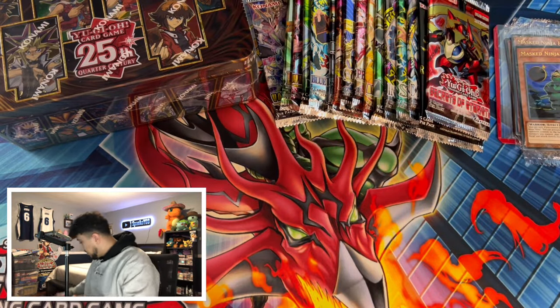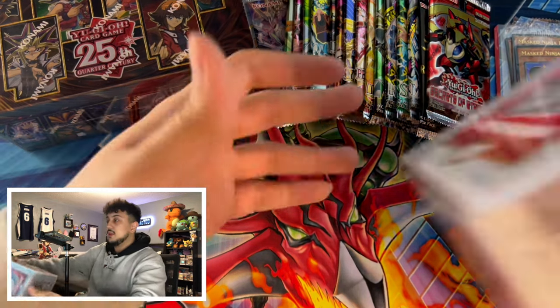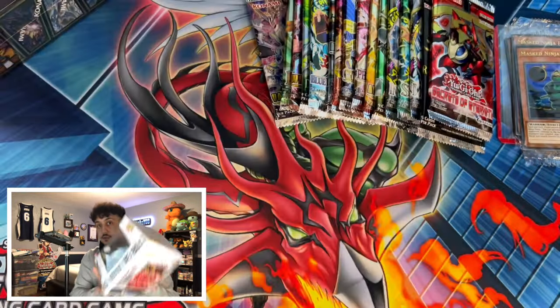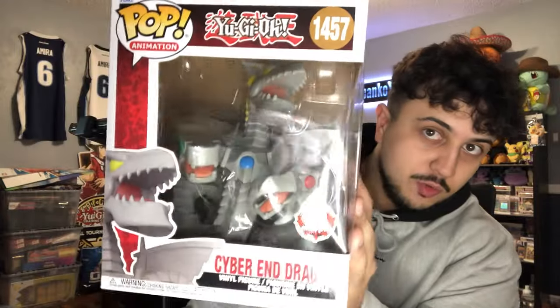Moving into the second bag — the big GameStop bag. It's a full Cyber End Dragon Funko Pop, which is absolutely insane. This is the very first GX Funko Pop, and with this I'm hoping they'll make Flame Wingman, Avianber, Symmetrix, Million Bowman, something like that. Absolutely beautiful piece — excited to add it to my collection of Funkos. Another Yu-Gi-Oh one, especially a GX one, is absolutely insane.